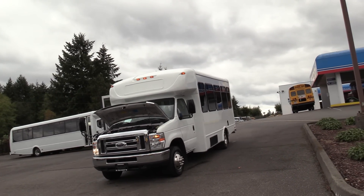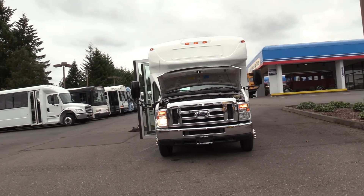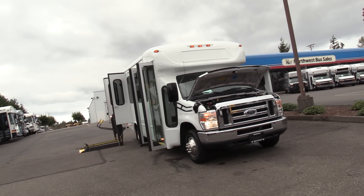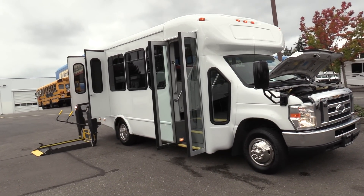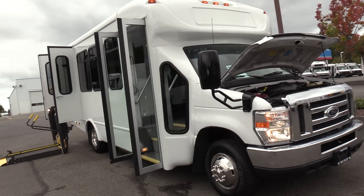This is a Ford StarCraft All-Star. This is a 12 and 2, which means it is 12 passengers plus 2 wheelchairs, or 14 passengers. This is an ADA accessible bus, which means it can take wheelchair passengers. One of the most popular floor plans out there — I can't really keep them in stock. Pretty hot.